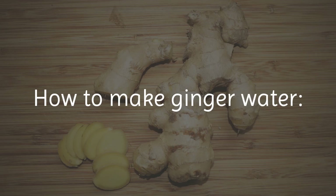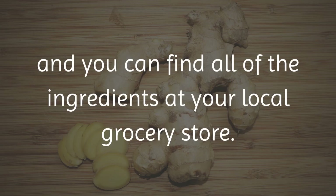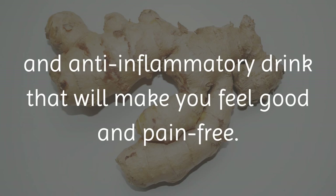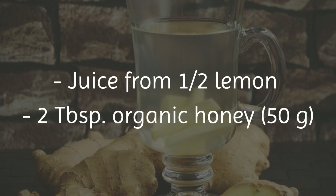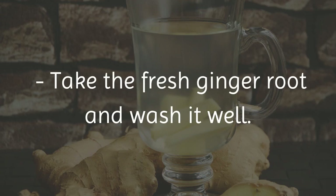How to make ginger water: ginger water is easy and cheap to make, and you can find all of the ingredients at your local grocery store. Ingredients: 5 tablespoons fresh ginger, 3 cups water, juice from half a lemon, 2 tablespoons organic honey.